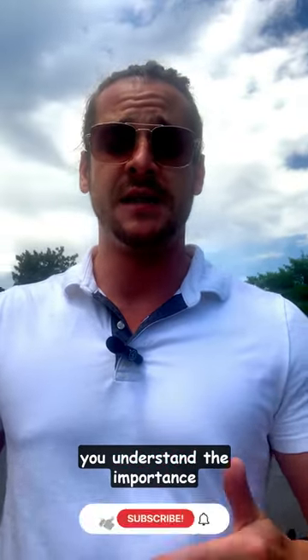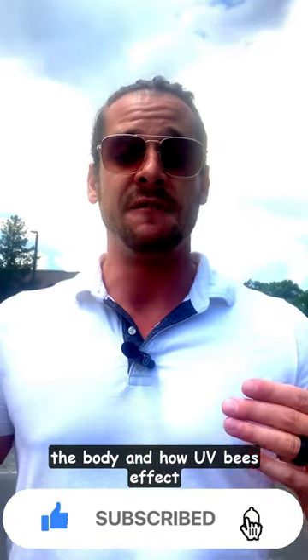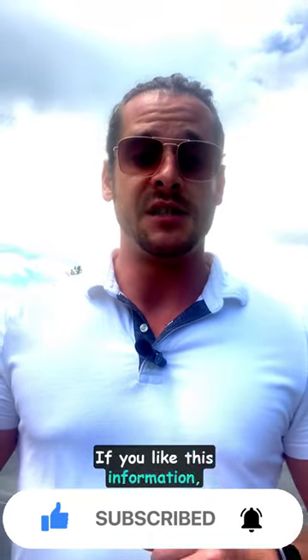I hope this information helps you understand the importance of getting sunlight, the role that vitamin D plays in the body, and how UVBs affect the amount of vitamin D we actually produce. If you like this information, please like and subscribe for more health and wellness. Thank you.